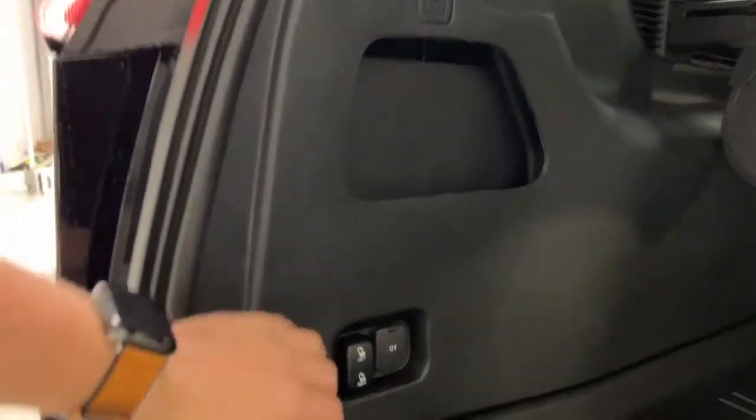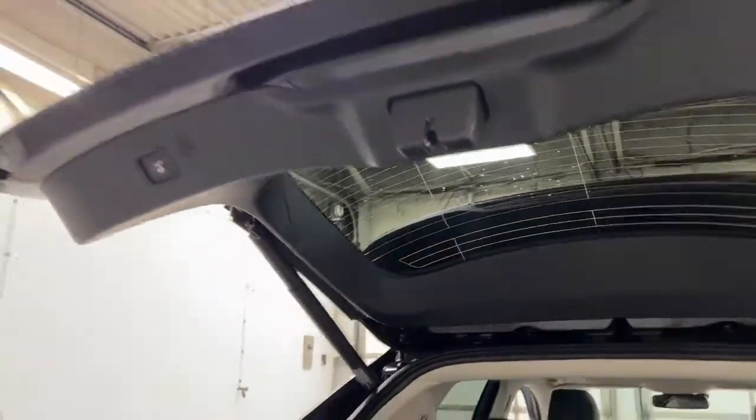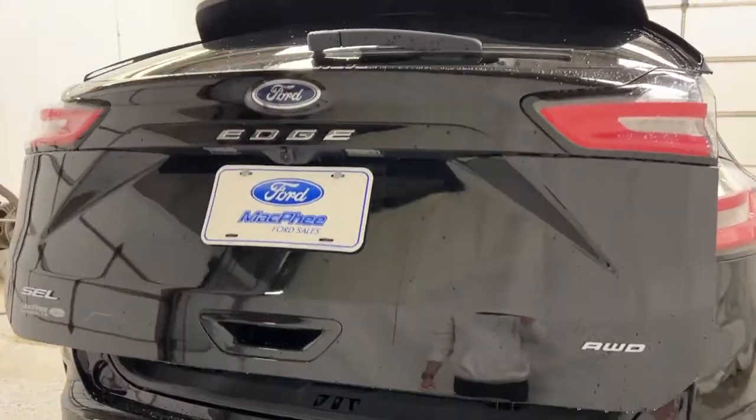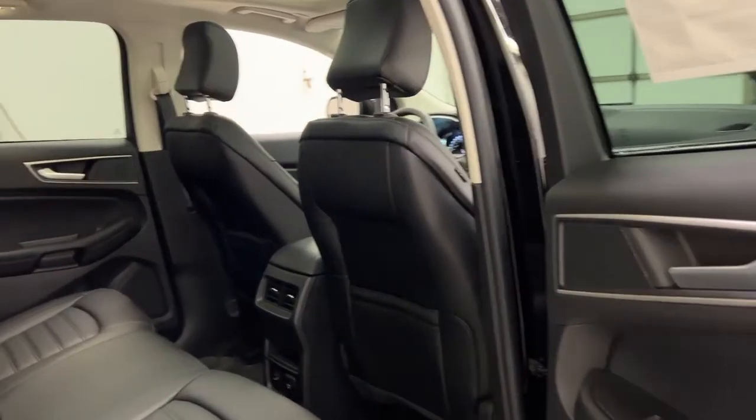On the left side of the trunk, you have seat fold controls for the left and right rear seats — press a button and the seat folds down flat. There's also a 12-volt outlet on the side to charge your devices. Closing the trunk is as easy as opening it: press the button, walk away, and it closes automatically.